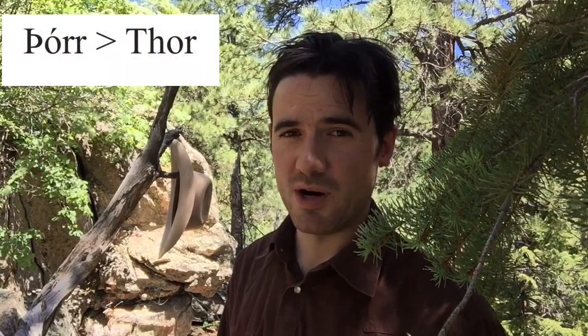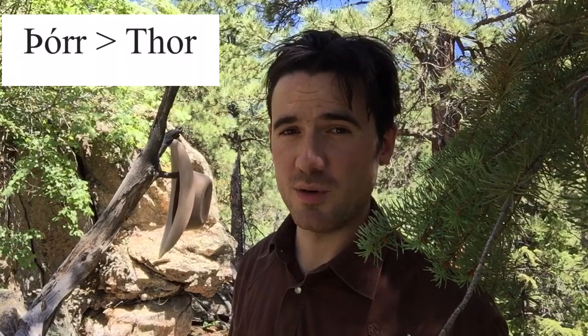Different writers and translators disagree about how to render these in a language like English. Often in English, we render thorn as TH. So for instance, the name of the god Thor, which is thorn, long O, R in Old Norse, gets rendered as T, H, O, R in English.